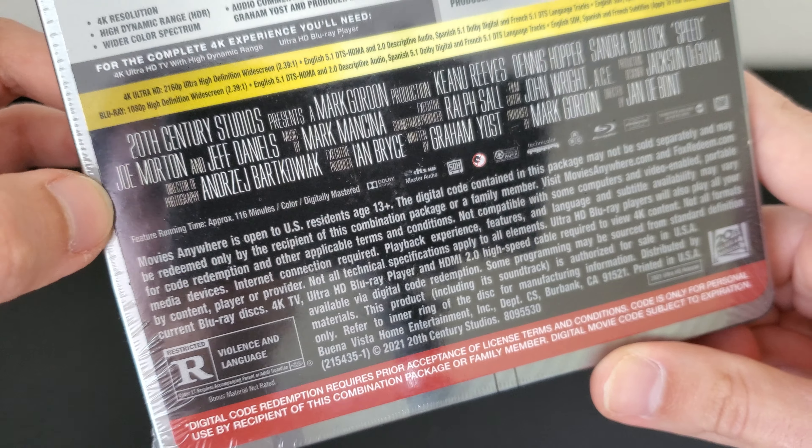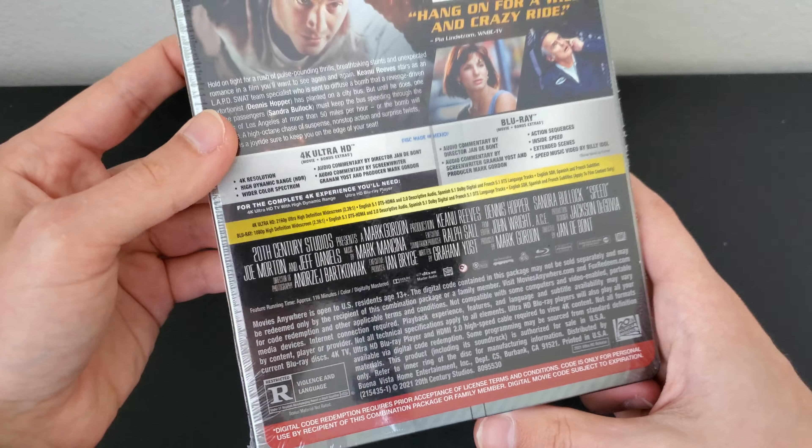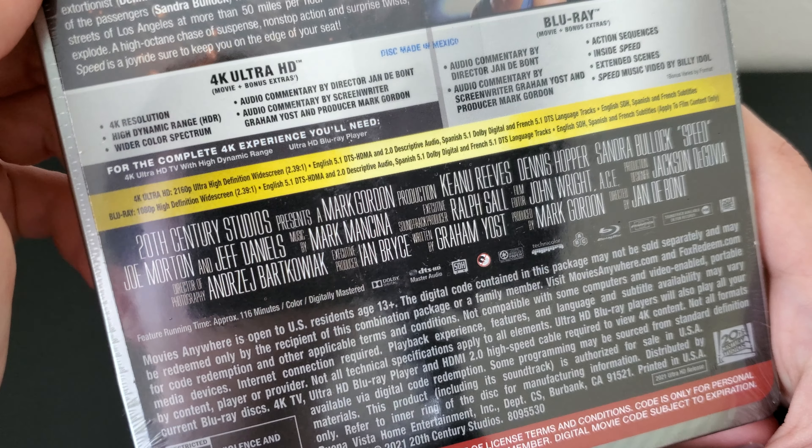You also get a Speed music video by Billy Idol. Here you get 20th Century Studios, a.k.a. Disney, because Disney owns everything now — do not disrespect the mouse. This transfer was actually done in 2017 and they just put it on a 4K disc. It's been sitting in Fox's vault for a long time. It comes with a 5.1 DTS Master Audio, so no Dolby Atmos. From what I heard, this movie actually won an Oscar for Best Sound Mixing, so it has a really good 5.1. Atmos would have been better because it's an action movie, but I guess that's good too.